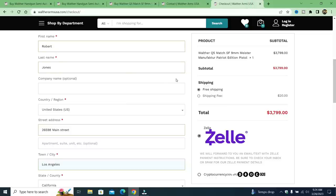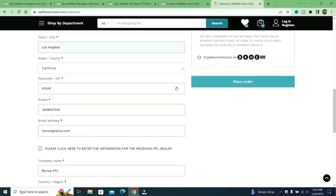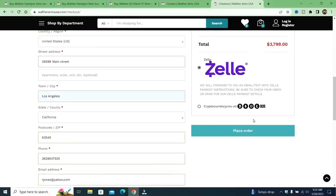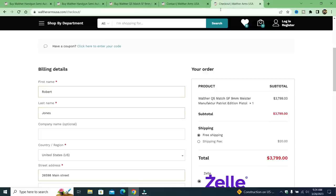So I went to check out with that. I put a fake name in Los Angeles, California. I put myself as the FFL, and I wrote 'deliver to my home address.' Now I know that this firearm is not on the roster in California, but according to Walther Arms USA, they can go ahead and ship it to me.